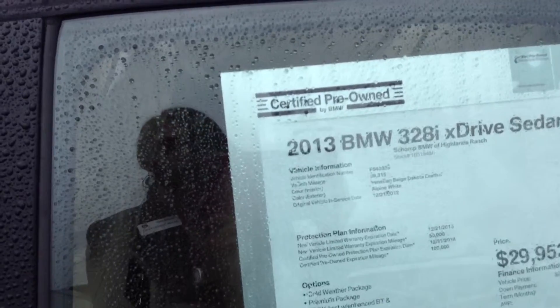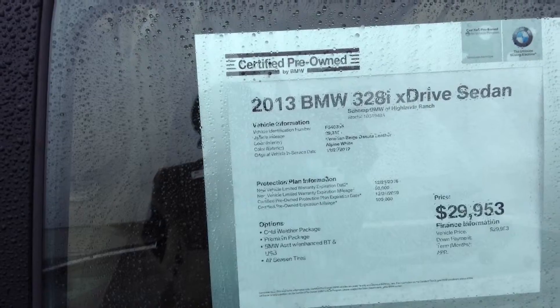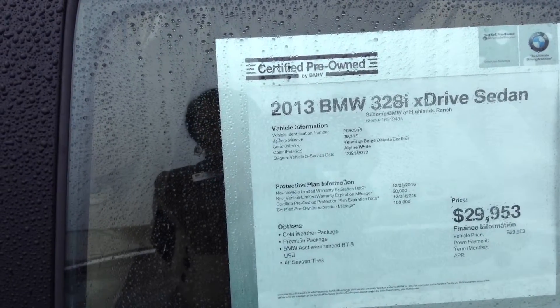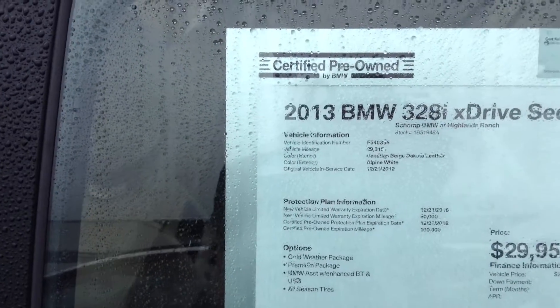It has the cold weather option on it, premium package. It only has, looks like, 29,000 miles on it.